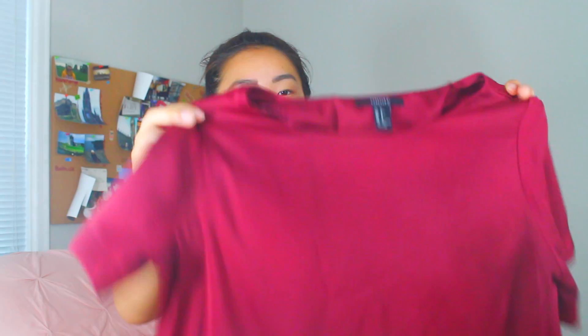Next I have this burgundy cropped satin top. It's very plain, but I love pairing it with more detailed bottoms. I feel like it goes with basically anything — detailed or plain. I'm obsessed with this color, and since it's a satin fabric it's very airy, flowy, and lightweight, which makes it perfect for summer.